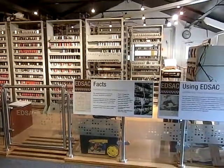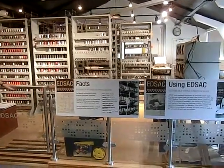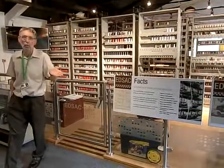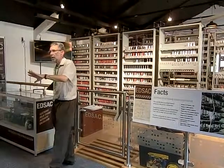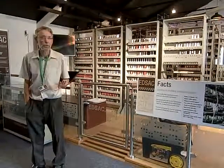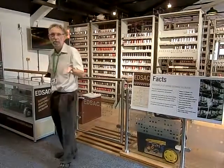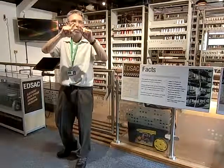EDSEC was put together by a guy called Maurice Wilkes in about 1952-53. After the war — he'd been in radar during the war — he went back to Cambridge University, where he was tied in with the Mathematics Department and decided he wanted to build a computer. At about that time, the Americans were talking about ENIAC, which they used to calculate the movement of bullets or rockets from ships.